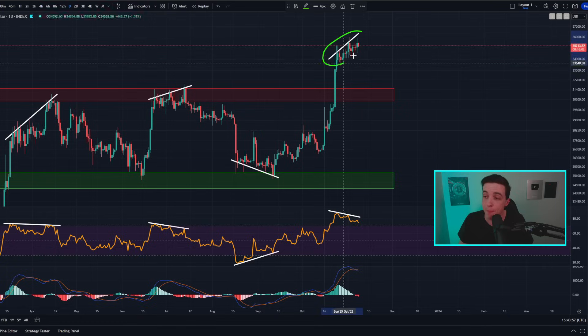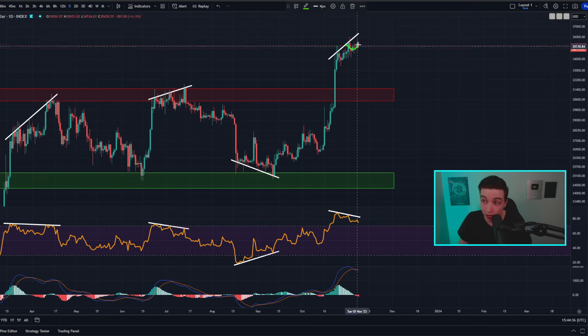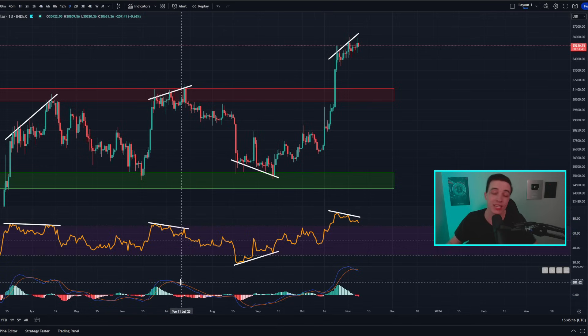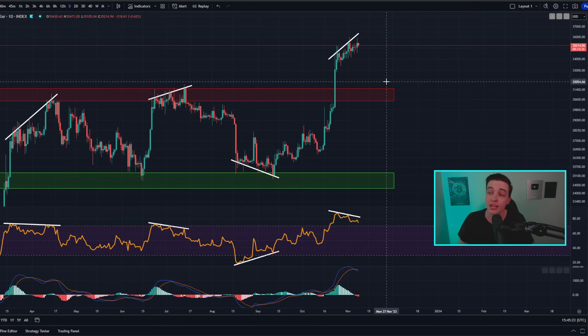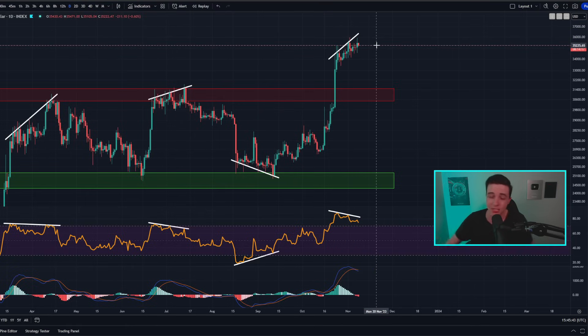Zooming into the daily Bitcoin chart, we still have this bearish divergence on the daily time frame, but it is possible we could see a new higher high in the price while the RSI remains at lower highs, basically extending this bearish divergence to make it even bigger. That is what we saw the last time we had a bearish divergence on the daily — back near the beginning of July, we saw three higher highs rather than just two, and the daily Bitcoin price oscillators back then look extremely similar to what we're seeing right now.